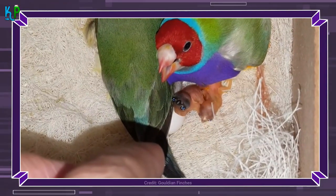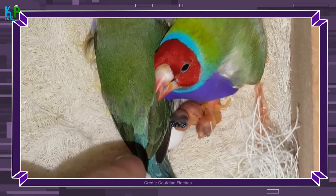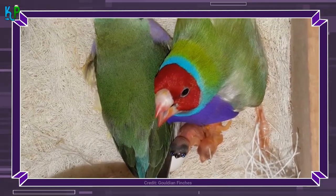Luckily, their species is not in danger of disappearing, as they are very heavily bred by bird lovers all over the world.